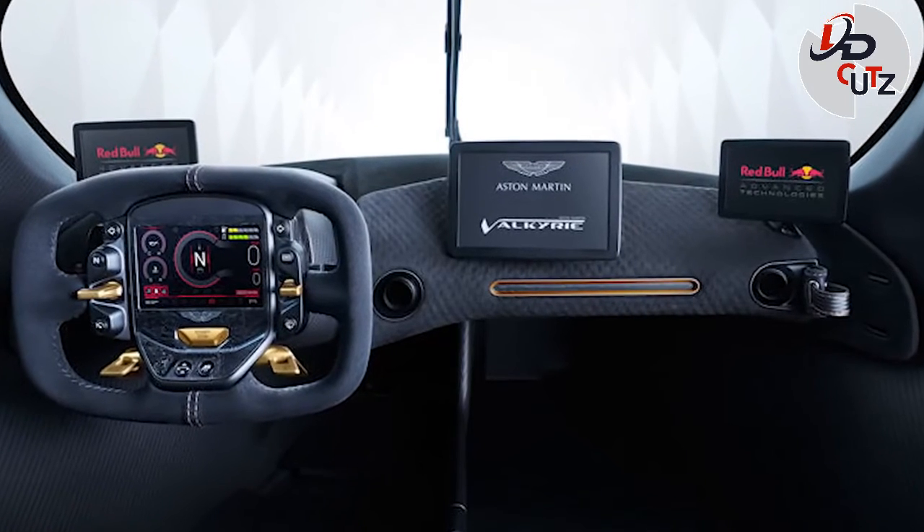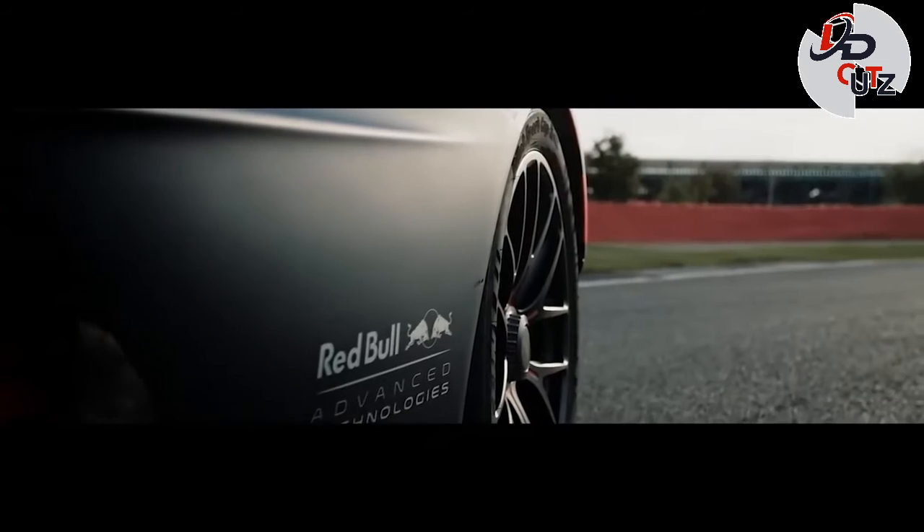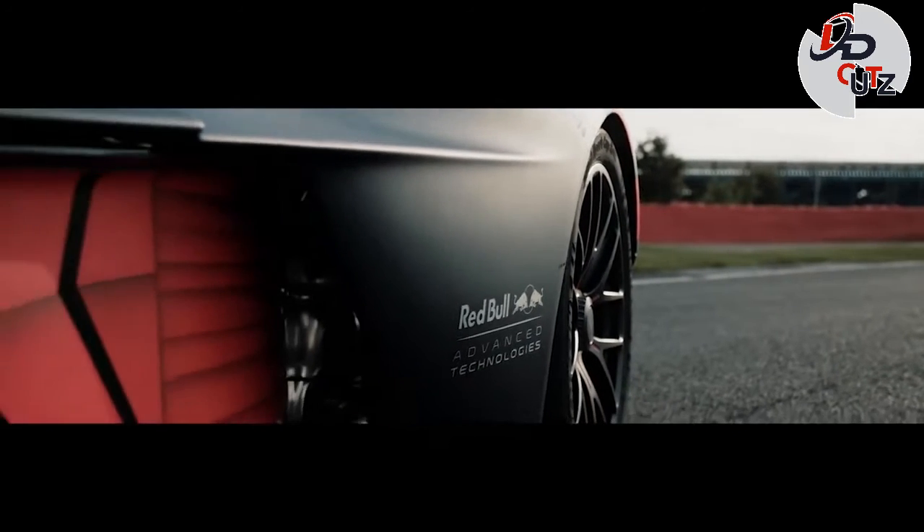Only 150 models of the standard Valkyrie will be offered. As for the Valkyrie AMR Pro, production is limited to 25 cars.